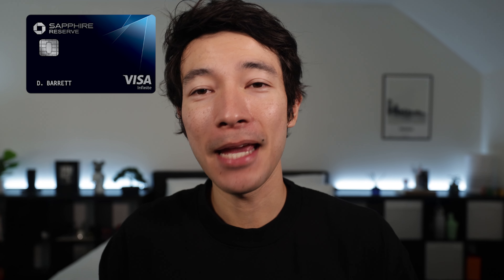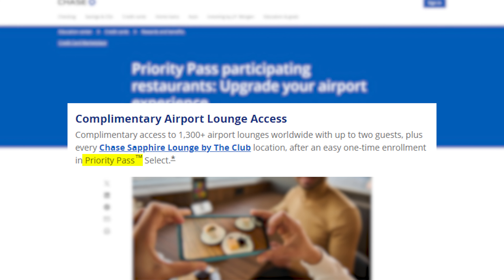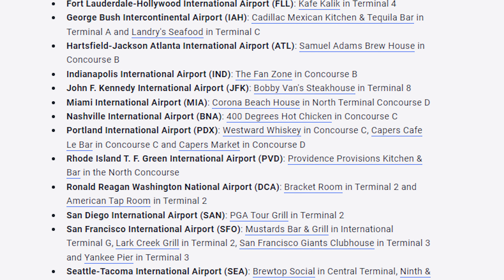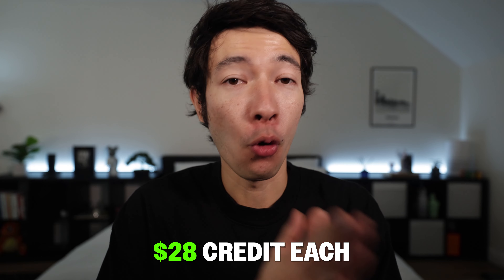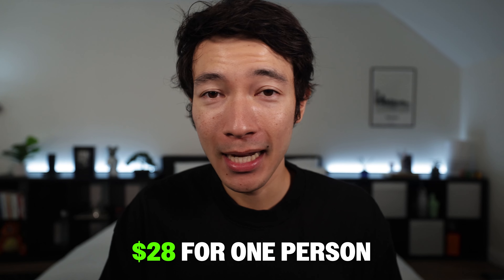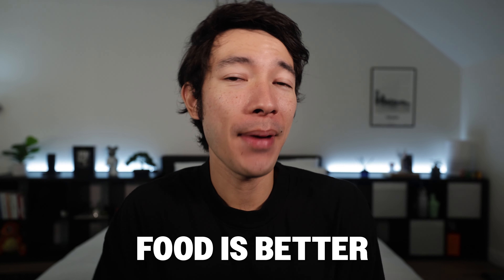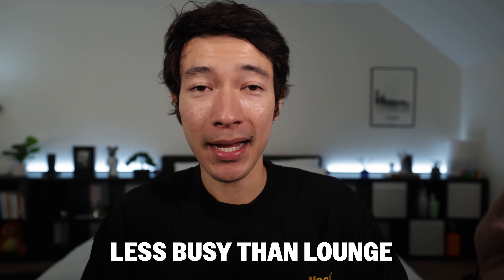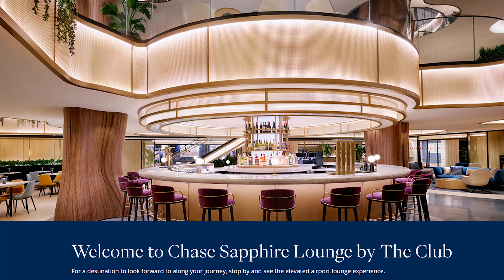Now, how does the Chase Sapphire Reserve compete? Starting with lounge access, you also get a Priority Pass membership — but unlike the Amex Platinum, you also get a Priority Pass restaurant credit. There are around 37 Priority Pass restaurants across 25 U.S. airports, where a Chase Sapphire Reserve cardholder and one guest each receive $28 in credits for food or drink. This is great: $28 is a healthy amount for an airport meal, the food quality is better than most lounges, and these restaurants are typically less crowded than lounges.